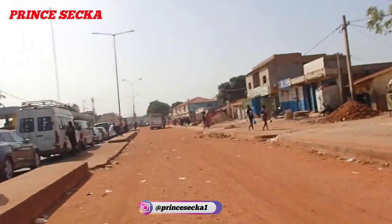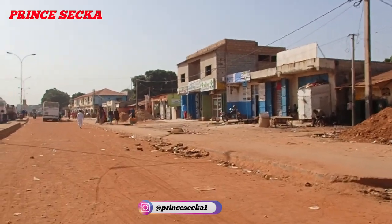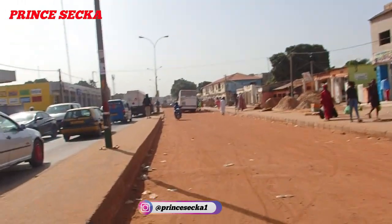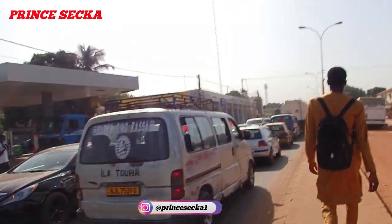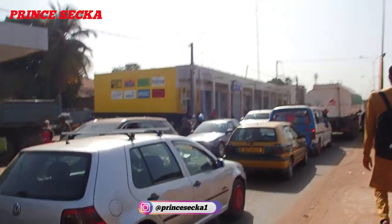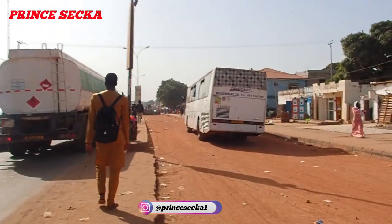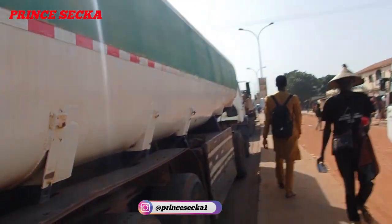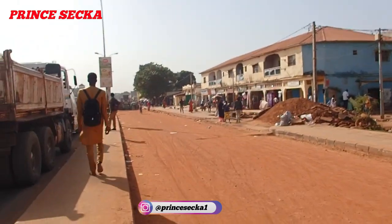This is the Gambia, the Smiling Coast of West Africa. Let me walk here and show you both sides of the road. Just look at what it causes — all the vehicles are using these other lanes, and that's why the traffic is so heavy.